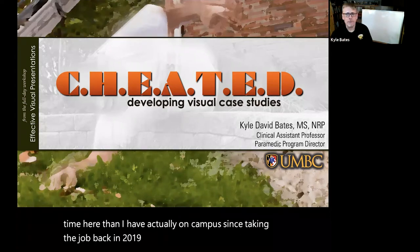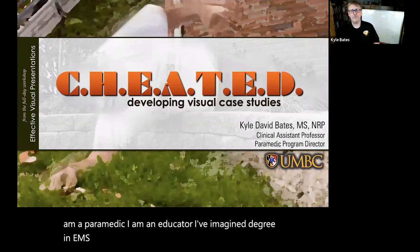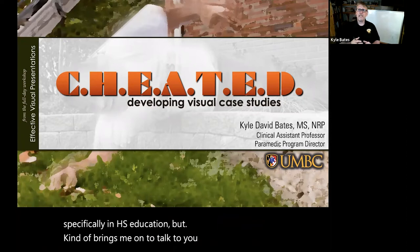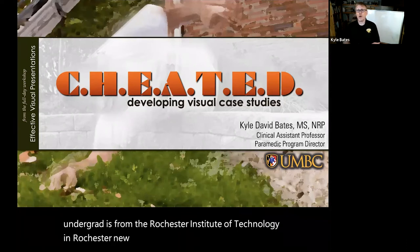A little bit of background on me: yes, I am a paramedic, I am an educator, I have a master's degree in EMS — emergency health services — specifically in EHS education. What kind of brings me on to talk to you about this is my undergrad is from the Rochester Institute of Technology in Rochester, New York, in a program called Biomedical Photographic Communications.